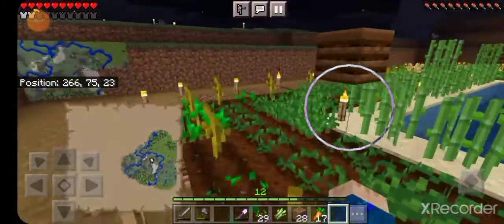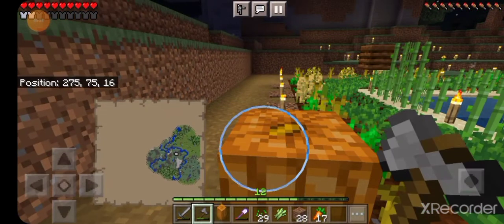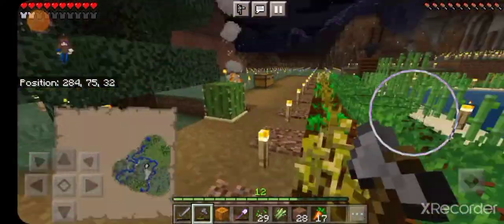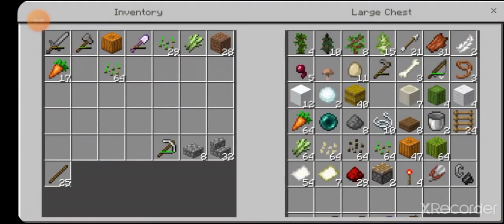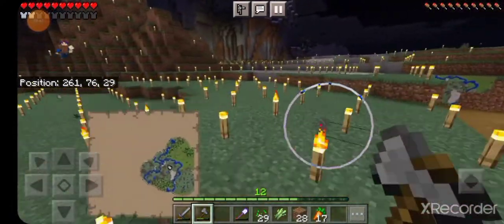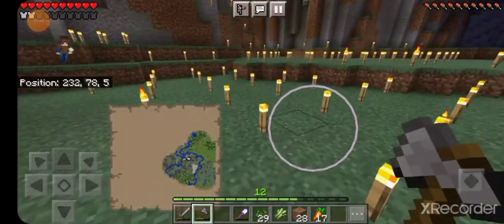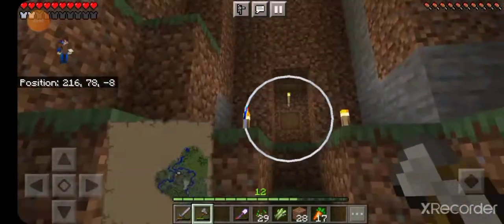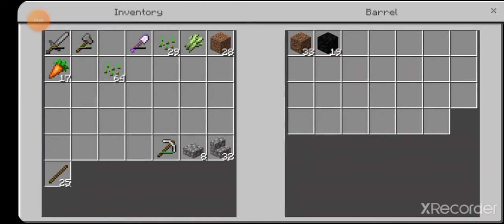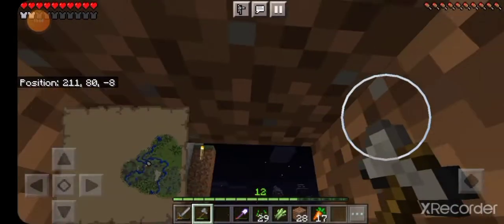I might not need to switch to wheat, but I probably will want to. It kind of depends on what I think will be more important. I know I'm going to want a lot of pumpkins. I've been trying to gather enough materials to build a Nether portal.